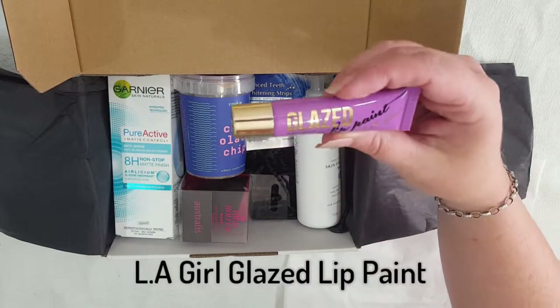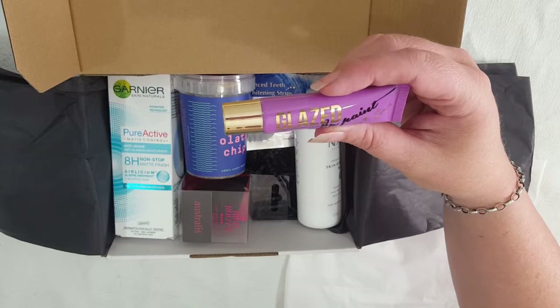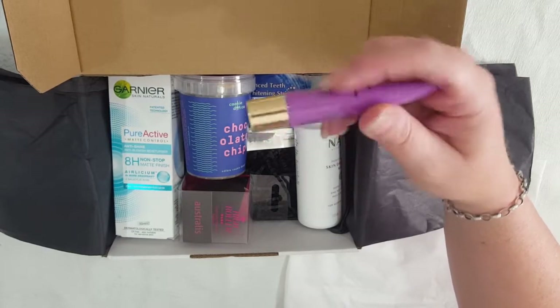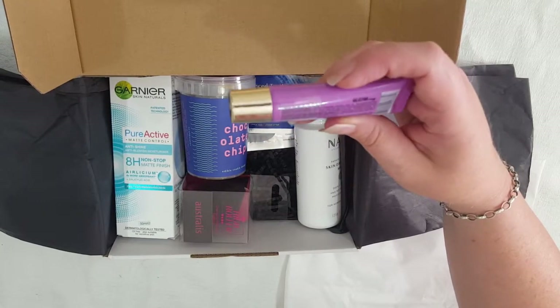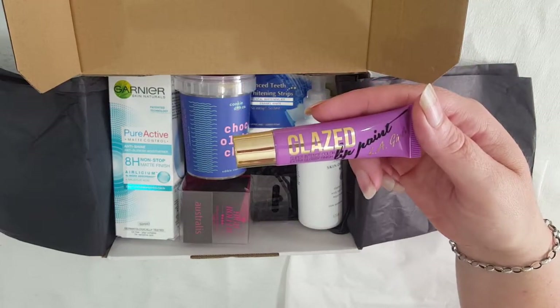Next item is a Glazed Lip Paint — it says LA Girl. A super intense color, extra glossy finish. I wonder if that's going to be as bright purple as it looks. I'm not sure.